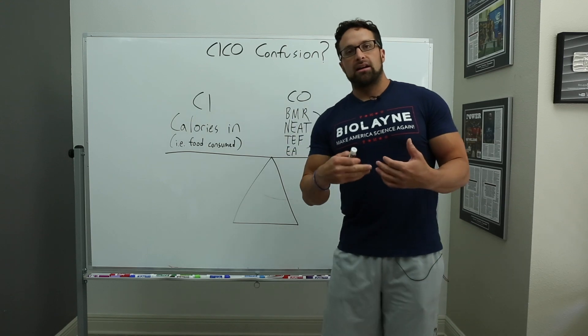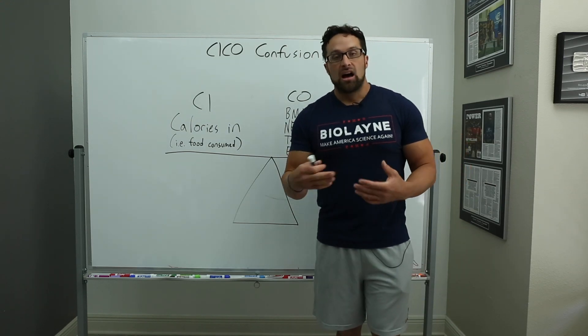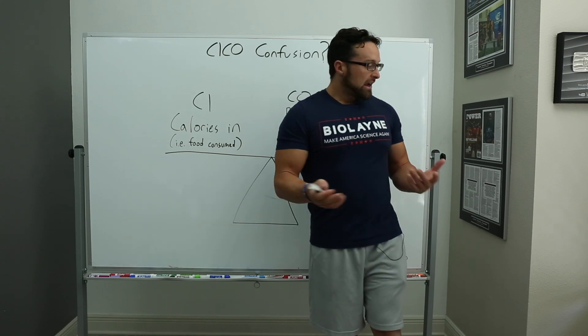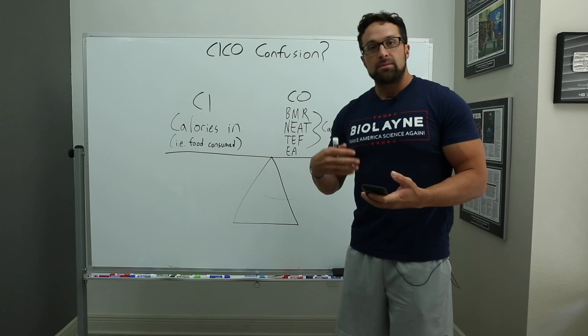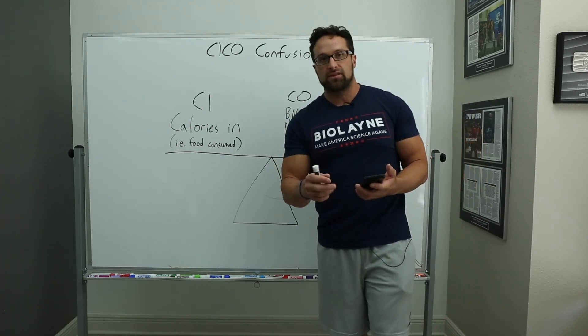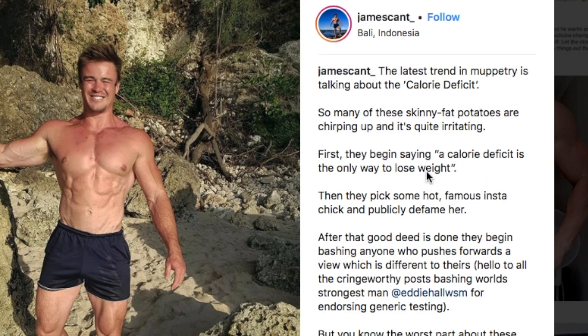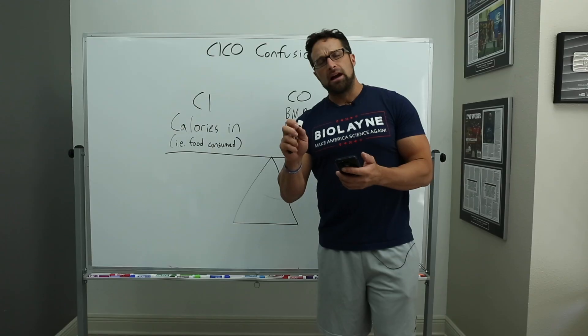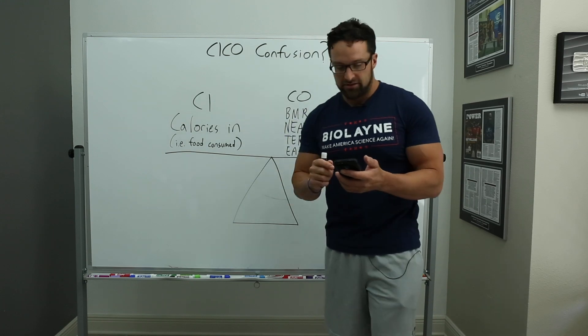First I want to point out an example of a drastic misinterpretation of calories in versus calories out, and this comes from Instagram. An IFBB pro named James Kent posted: 'The latest trend in Muppetry is talking about the calorie deficit' — in quotations — as if it's something theoretical, which it's not.